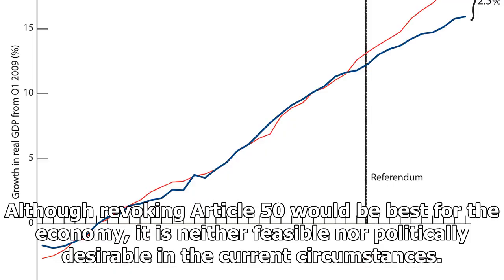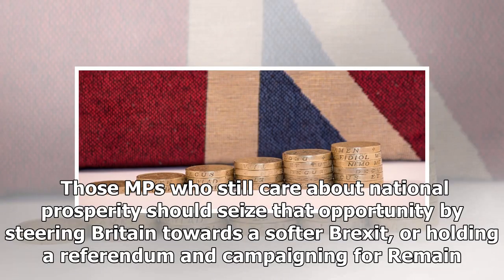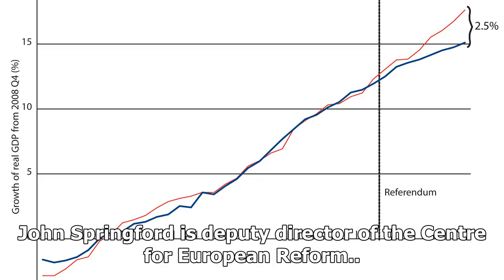Although revoking Article 50 would be best for the economy, it is neither feasible nor politically desirable in the current circumstances. Those MPs who still care about national prosperity should seize that opportunity by steering Britain towards a softer Brexit, or holding a referendum and campaigning for Remain. John Springford is Deputy Director of the Centre for European Reform.